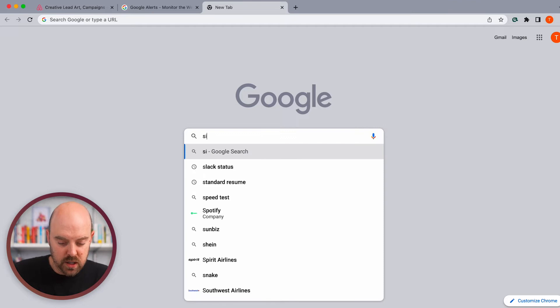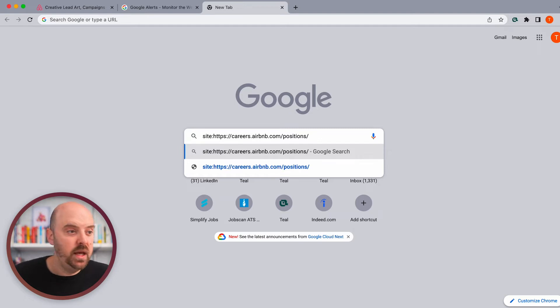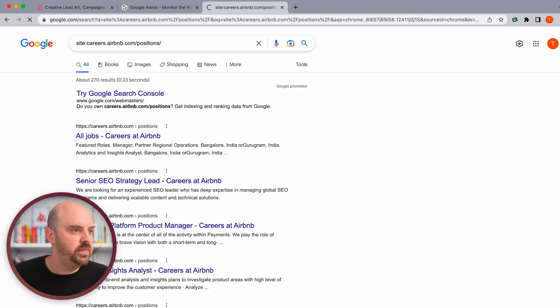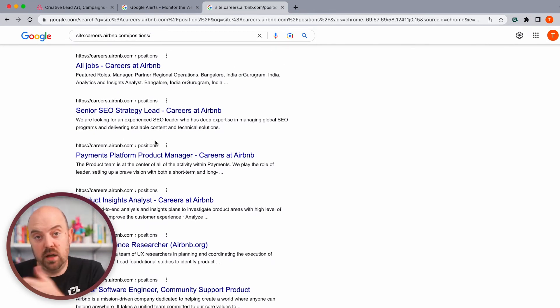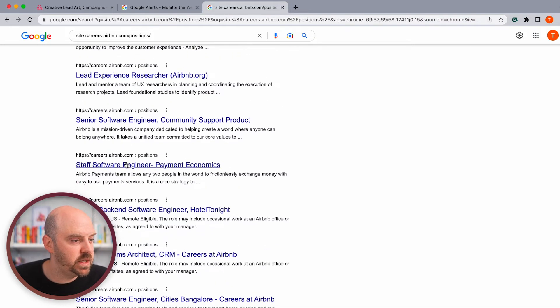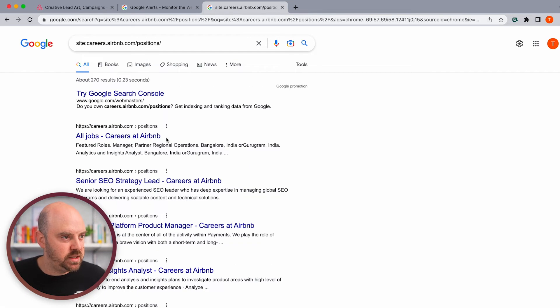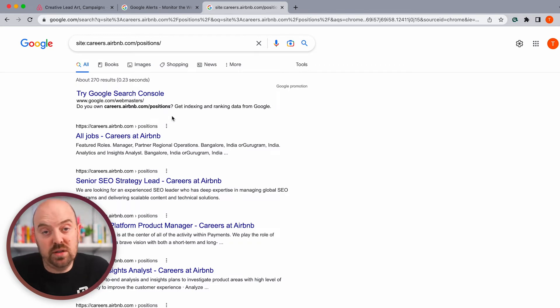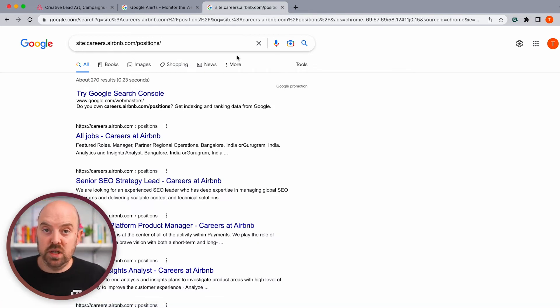I'm going to go into a Google search bar and type 'site:' and paste in that URL. We actually don't need all this HTTP stuff, so I'm going to get rid of that to make it a little less specific. If we hit enter, now you are searching just things that are on the positions domain — the root of careers.airbnb.com. These are all the jobs that Google has in their index. Google keeps a separate database of every page it finds on the internet, so some of these may be old and no longer active. There are about 270 results, and you can filter them by date. That in itself is really interesting using Google search operators.